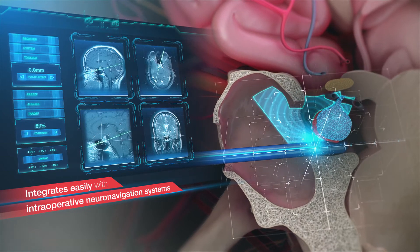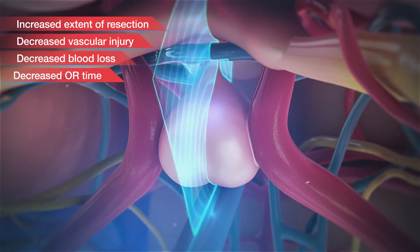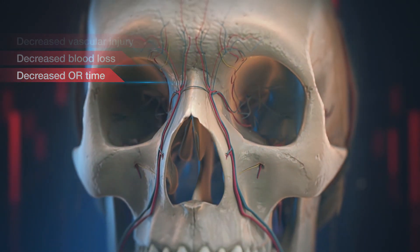Hitachi Healthcare's pituitary transducer provides critical positional and surgical information during endoscopic endonasal transphenoid surgery. Its beneficial features may ensure a safer performance, with increased extent of resection and decreased injury.